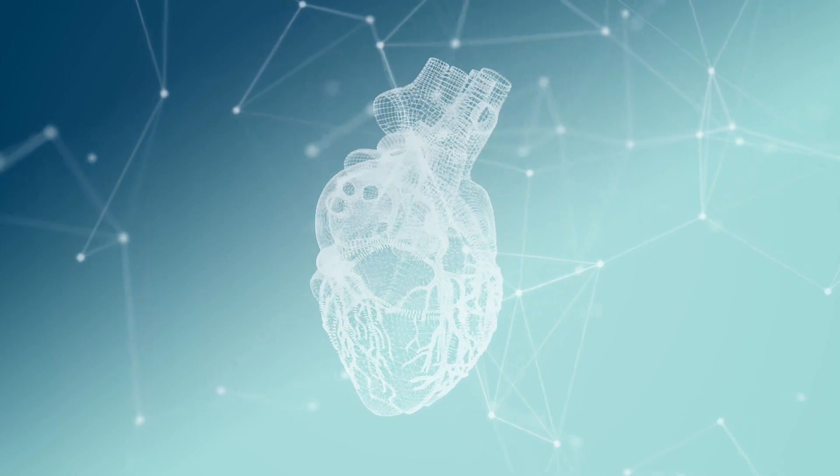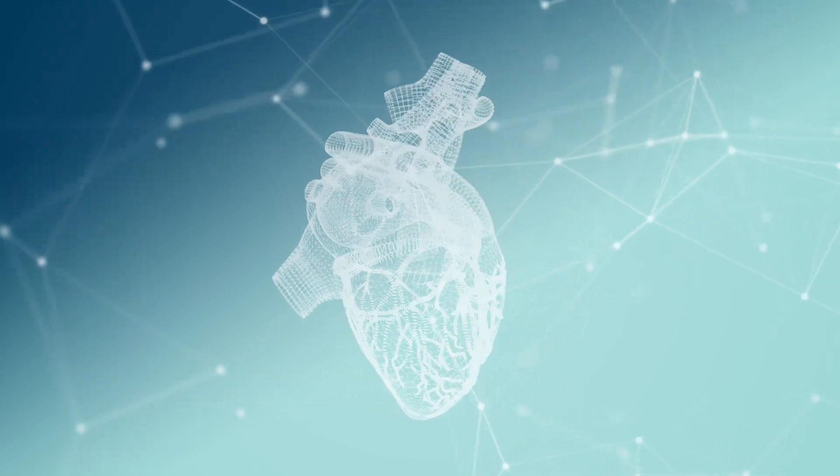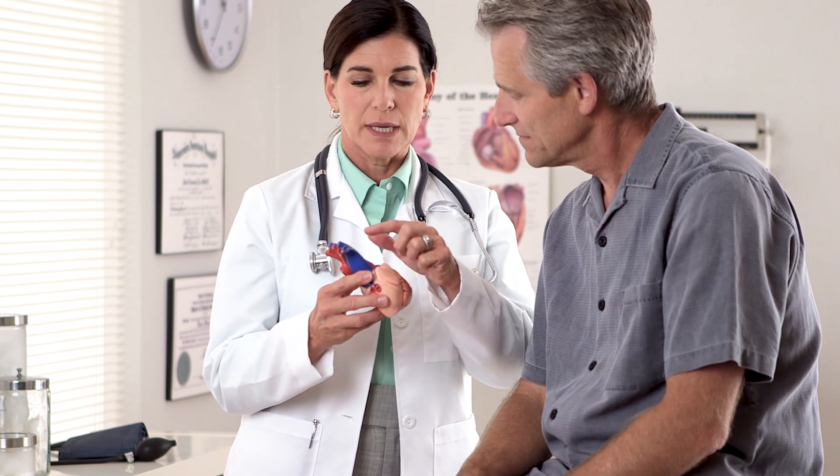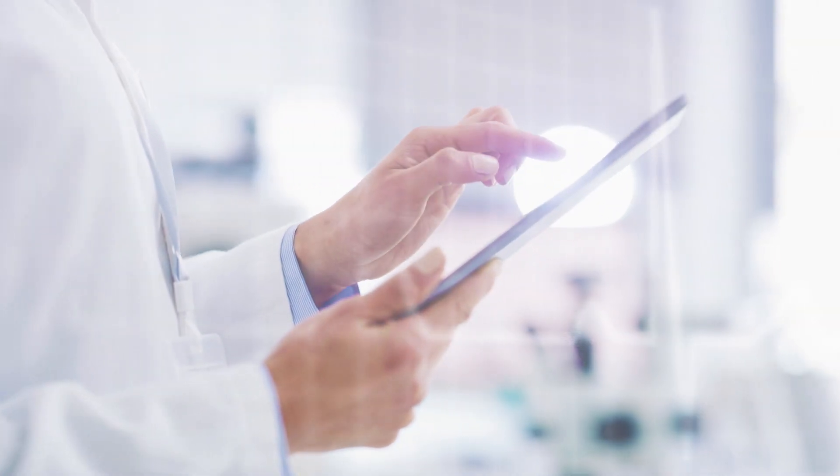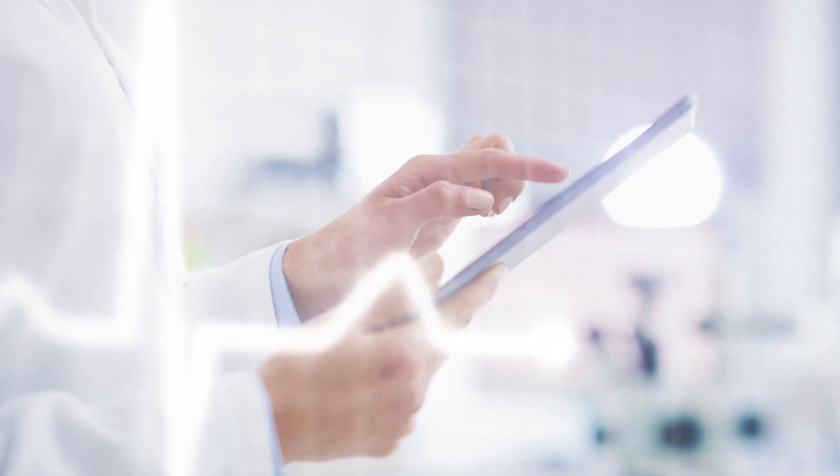Battle provider burnout by ditching generic, outdated EHR systems and switching over to NextGen Healthcare's IT solution made for cardiologists, by cardiologists. We understand your unique specialty-specific needs and are a true health IT partner you can rely on.